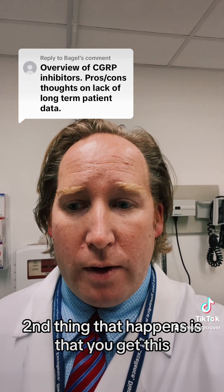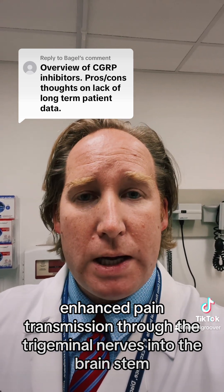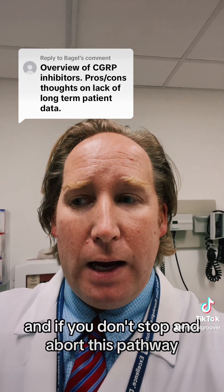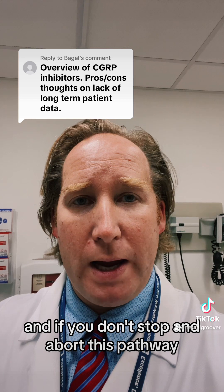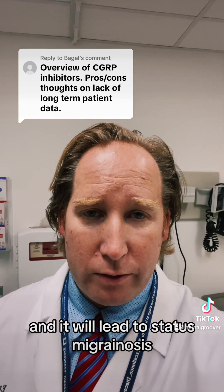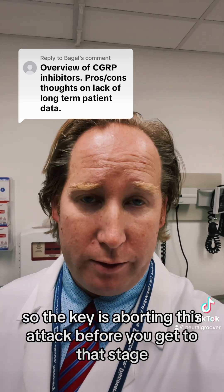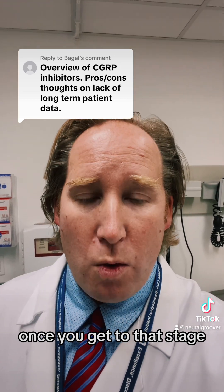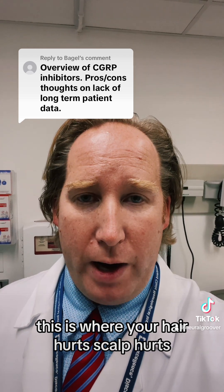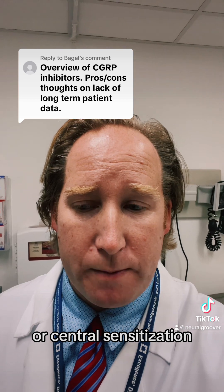The second thing that happens is you get enhanced pain transmission through the trigeminal nerves into the brain stem and into the cortex of the brain where the pain is recognized. If you don't stop and abort this pathway, it gets stronger and stronger and will lead to status migrainosus — a severe migraine lasting days. The key is aborting the attack early, because once you reach that stage a lot of abortives don't work as well. This is where your hair and scalp hurt — it's called allodynia or central sensitization.